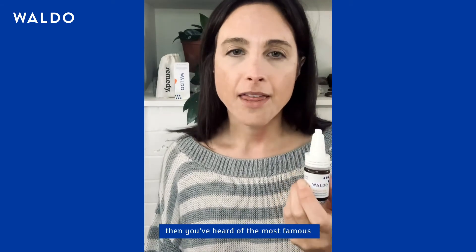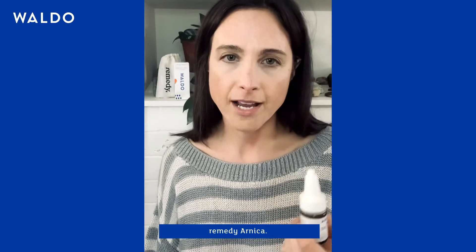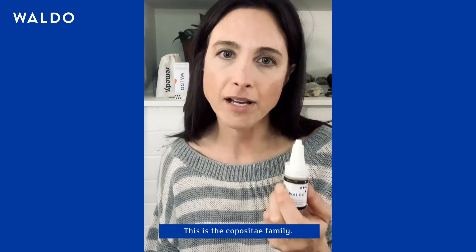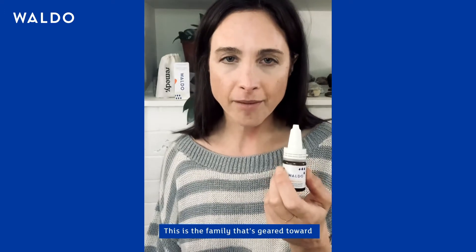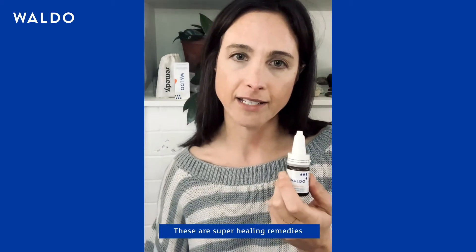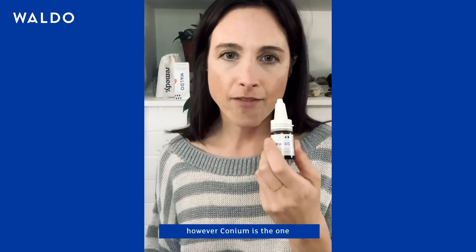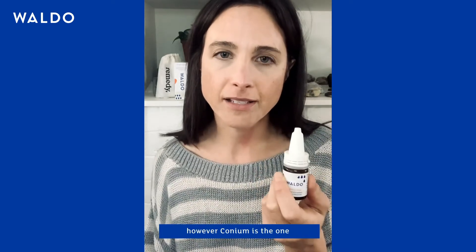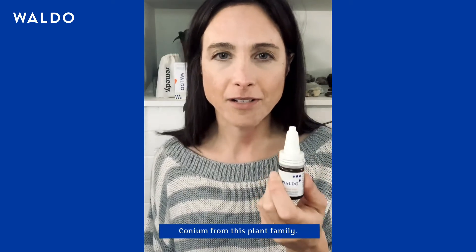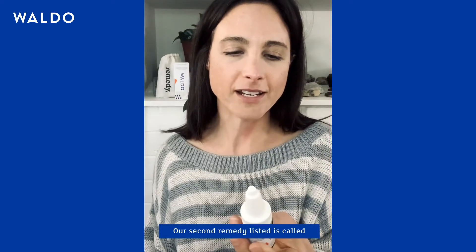If you've ever heard of homeopathy, you've heard of the most famous remedy, Arnica. Arnica and Conium come from the same plant family — the Compositae family — which is geared towards major healing with super great healing remedies. However, Conium is the one that's more specific to the eye, so nice work, Waldo, on choosing Conium from this plant family.